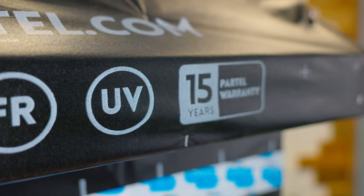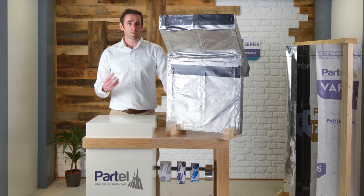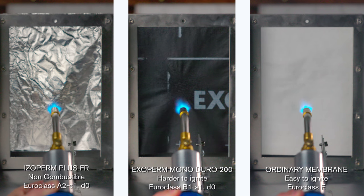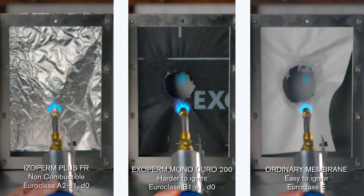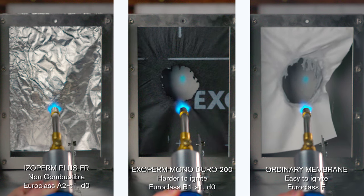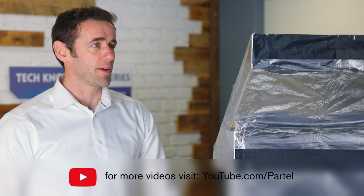And best of all, both product systems are supported by the Partel 15-year warranty. Understanding how fire rated airtight product systems behave inside a building structure can guide decisions that make buildings fire resistant and safer for people. Thanks for watching this video. We'll meet you again in the next episode of Tech Knowledge Series for Smart Building Envelope.